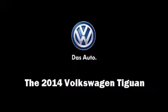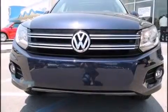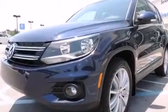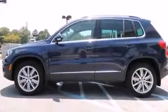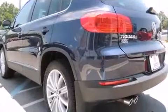Sensibility and practicality define the 2014 Volkswagen Tiguan. It features a front-wheel drive platform, an automatic transmission, and a 2.0-liter 4-cylinder engine. A turbocharger is also included as an economical means of increasing performance.